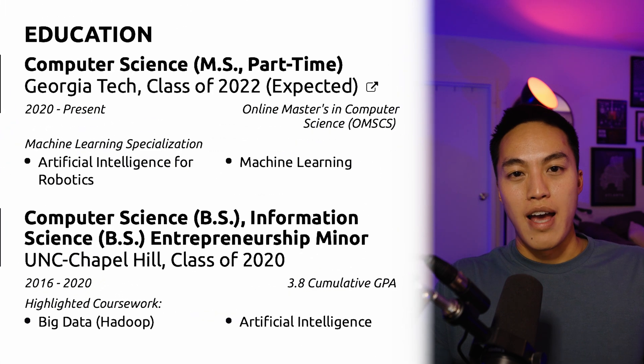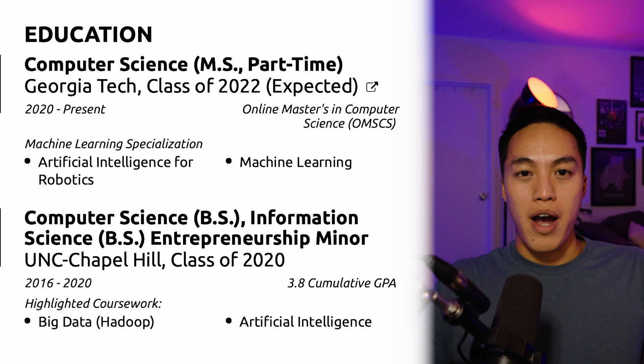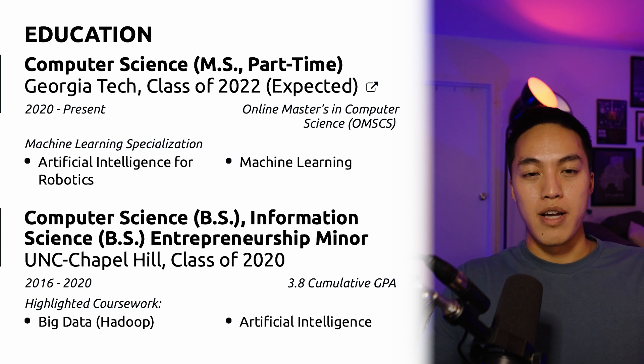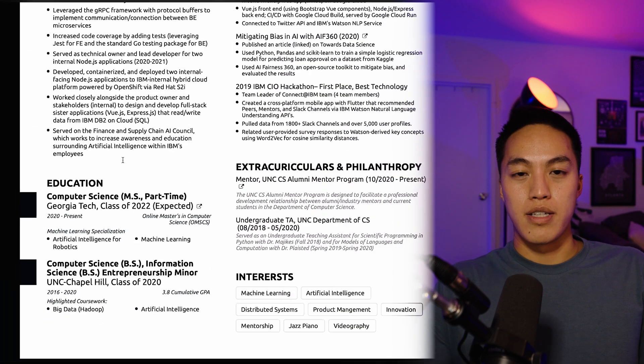Next we have the education section. I opted to put the Georgia Tech master's even though I hadn't finished it at the time of submitting the application. I was nearly done with the online master's in computer science, so I figured it was worth putting on there — but I didn't want to lie and say I was already done. I chose to highlight coursework in AI and machine learning type classes because for the team match I wanted to be on an AI or ML adjacent team. Same thing with my undergrad at UNC Chapel Hill — I specifically pulled out the big data and artificial intelligence classes to demonstrate interest in fields I wanted to move into.